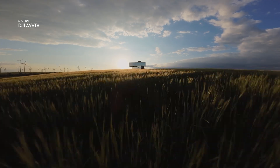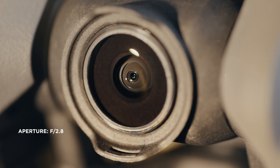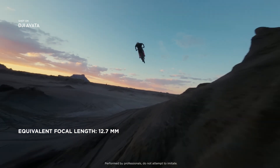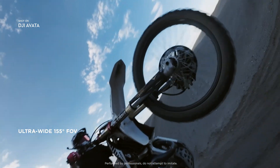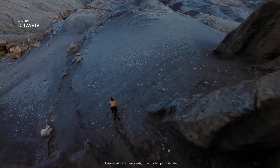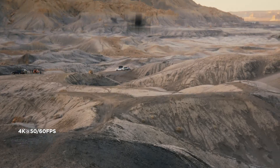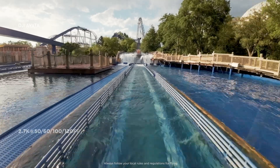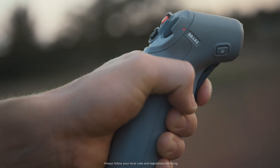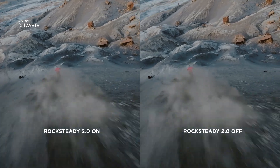DJI Avada brings high-quality imagery to every flight. The integrated camera system features an upgraded sensor. Totally immerse yourself and your audience by using the ultra-wide field of view. Capture cinematic footage in 4K resolution, or freeze time with epic slow motion shots in up to 120 frames per second. Smooth and stable video, even as you swoop and dive, is now a reality with Rocksteady.